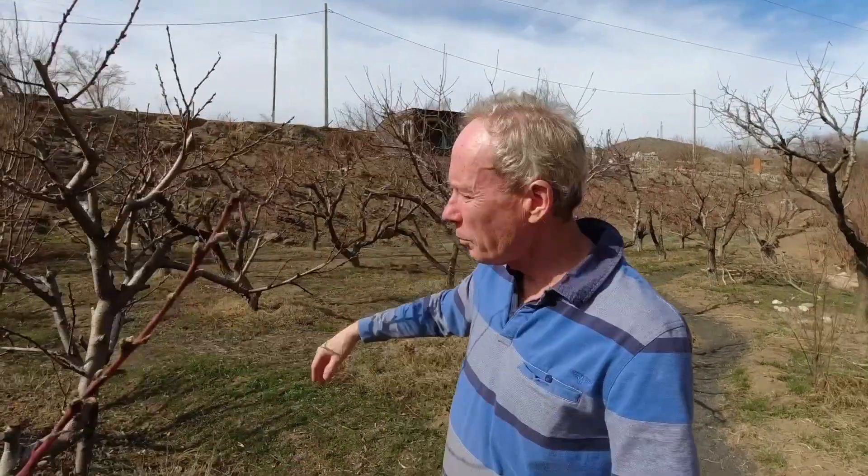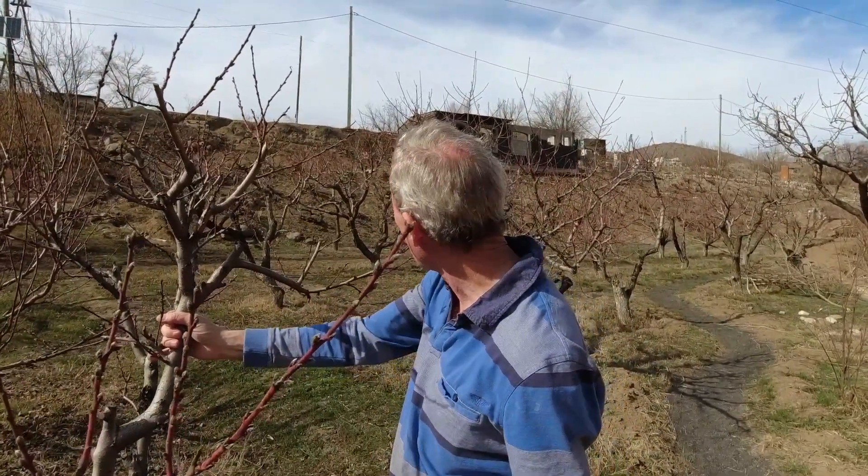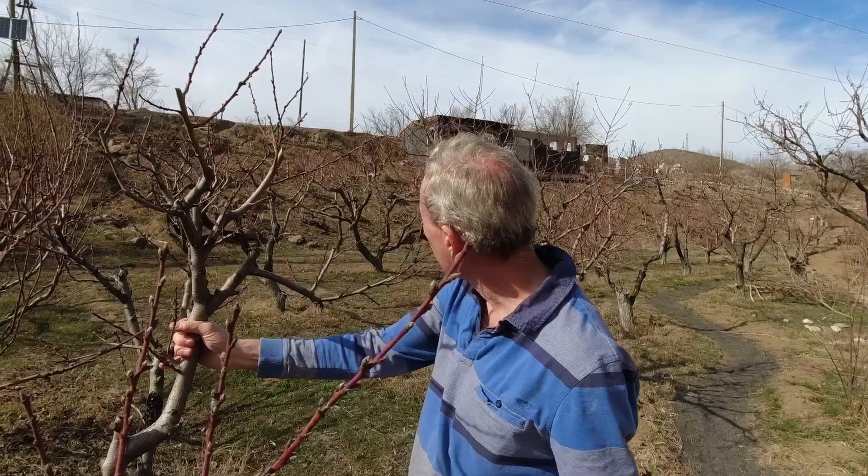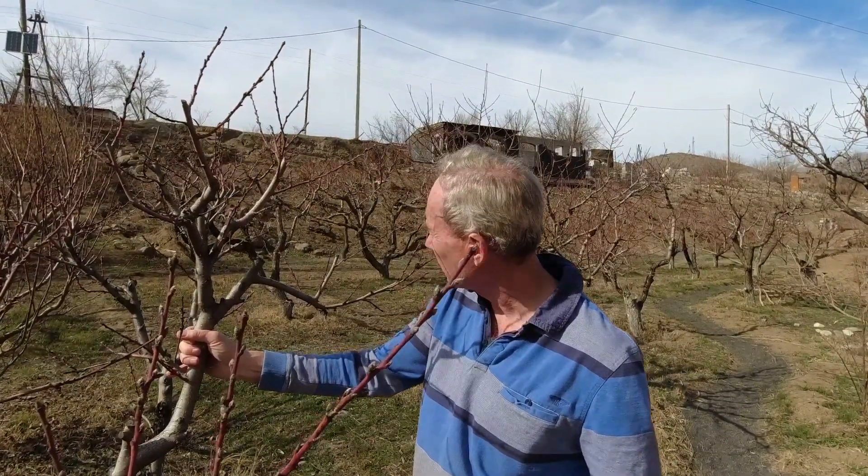The vineyards are mainly the Areni Noir, which was a predecessor of Pinot Noir. Some of those vines — I don't know how old they are, but they're at least 60 or 70 years old.